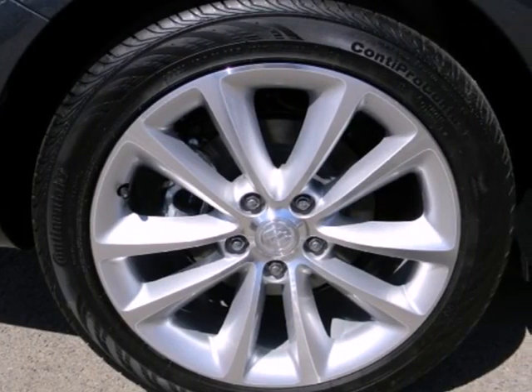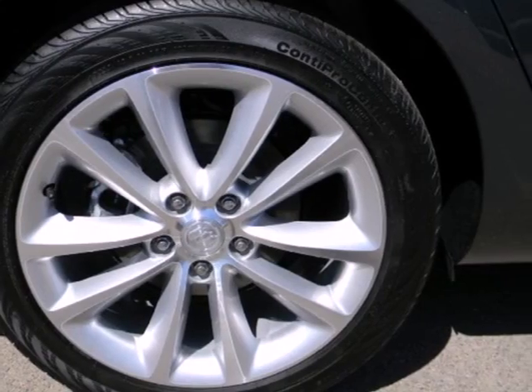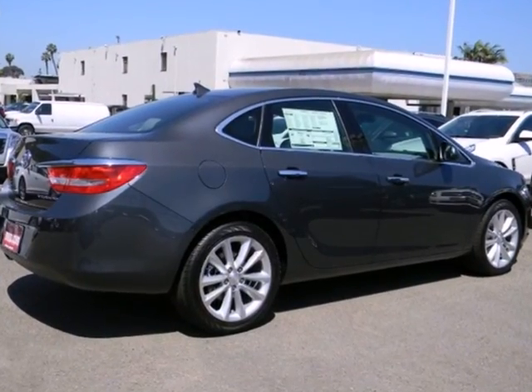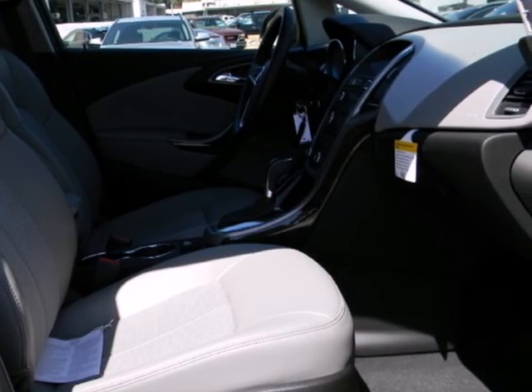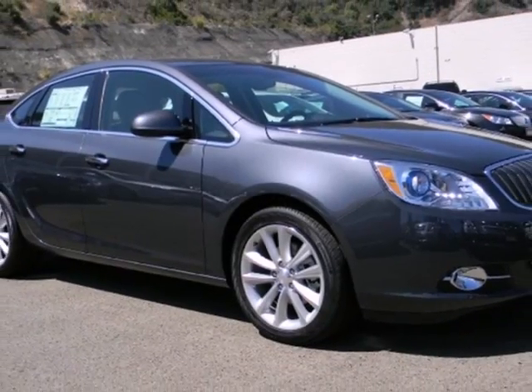This entry-level luxury car comes with a 7-inch LCD touchscreen, remote starter, CD player with steering wheel audio controls, and the added safety of traction control, multiple airbags, and anti-lock brakes.